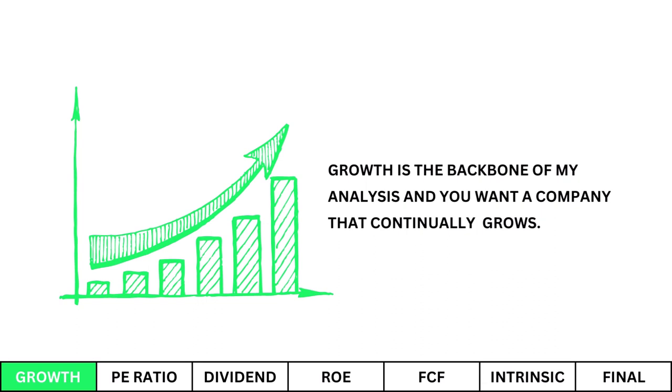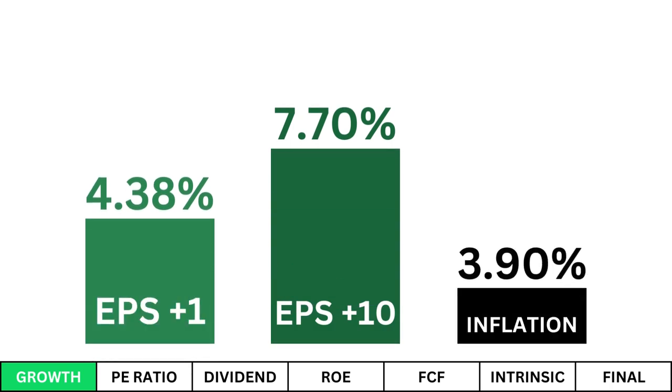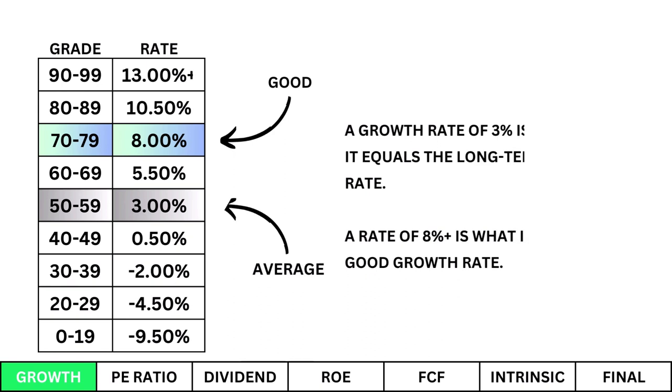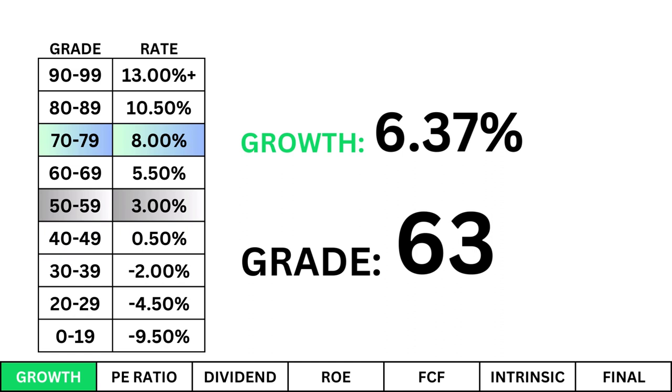Growth is the backbone of my analysis, and you want a company that continually grows. Earnings growth is a combination of three growth factors: growth over the next year, growth over the next 10 years (which is then discounted based on the current inflation rate). A growth rate of 3% is average as it equals the long-term inflation rate; a rate of 8% or higher is what I consider a good growth rate. Here's our company's growth rate with its corresponding grade. We'll keep that number in mind because we'll need it when determining the company's intrinsic value later on.